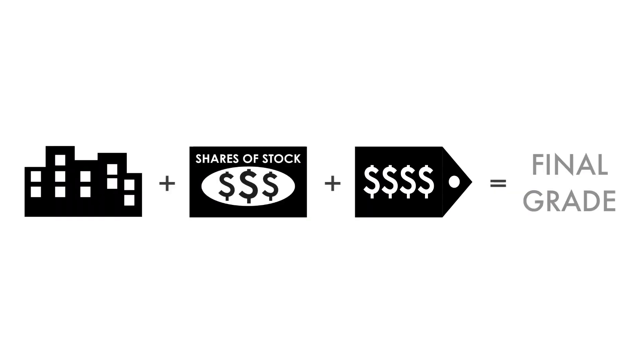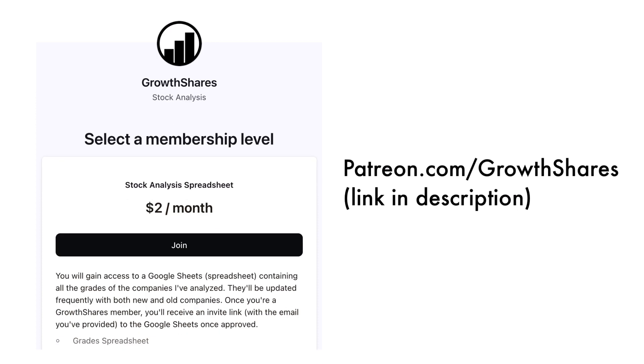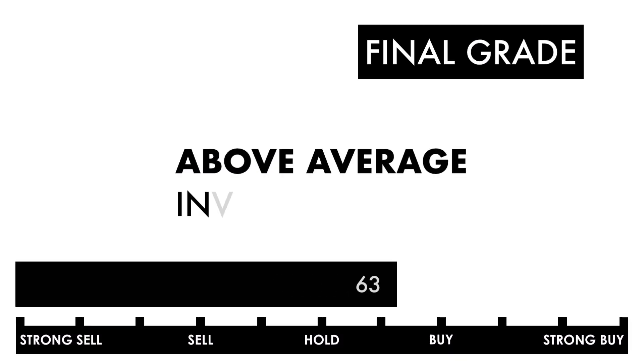Now that we have everything calculated, let's figure out the company's final grade. If you want a database of the companies I've analyzed, consider becoming a subscriber to my Patreon — for only $2 a month, you'll gain access to my Google Sheets spreadsheets with all the grades, frequently updated. Based on this final grade, I would consider this company an above-average investment. If you're a long-term investor, you'll likely get higher than average returns if you invest right now.